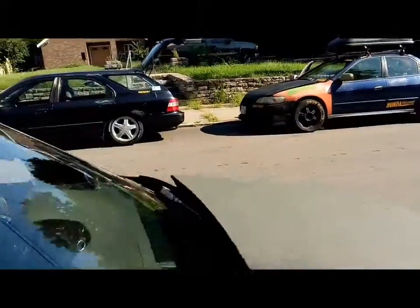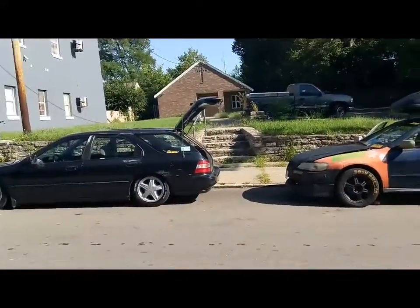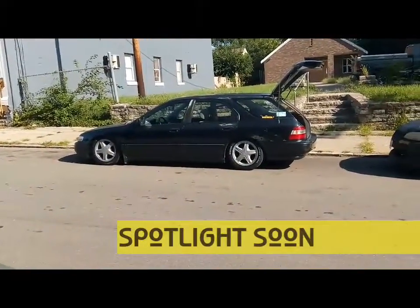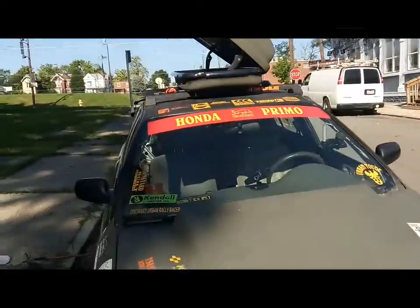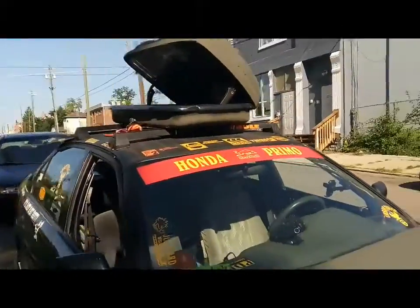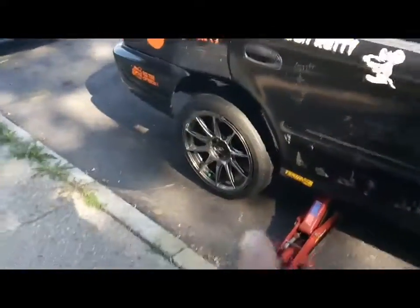These things go for about two to three hundred dollars. I already have one on my Accord, and I'm going to get one for my wagon next — which I still haven't done a spotlight on yet because I need to do some work to it.